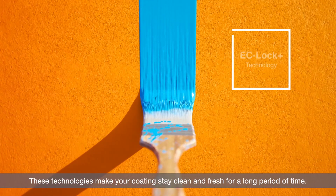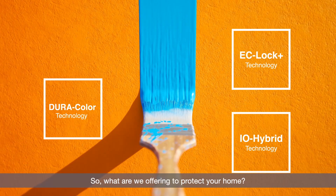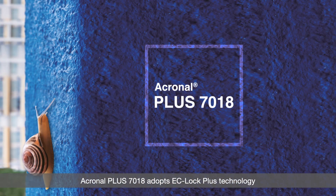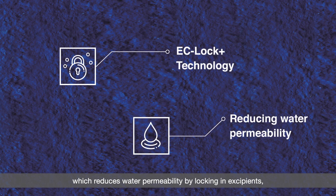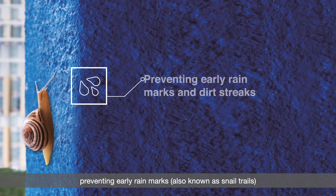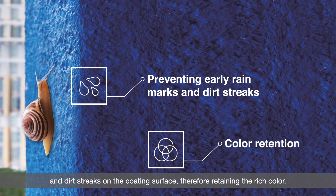These technologies make your coating stay clean and fresh for a long period of time. So what are we offering to protect your home? Akronol Plus 7018 adopts EC-Lock Plus technology, which reduces water permeability by locking in excipients, preventing early rain marks — also known as snail trails — and dirt streaks on the coating surface, therefore retaining the rich color.